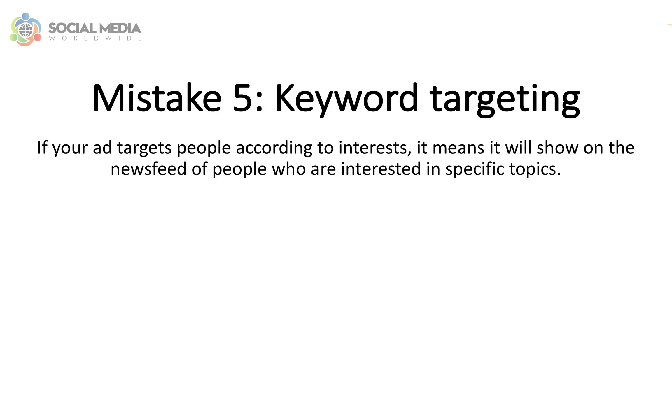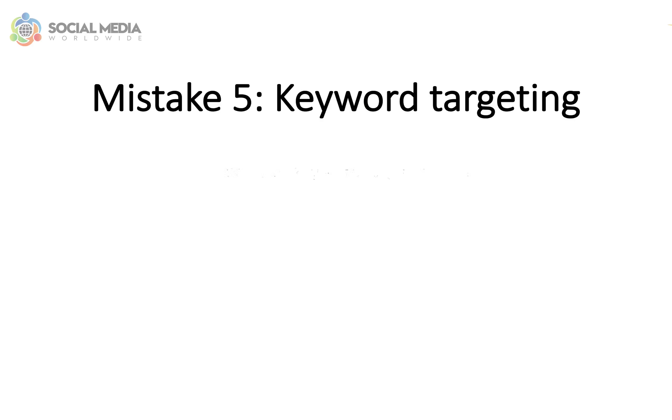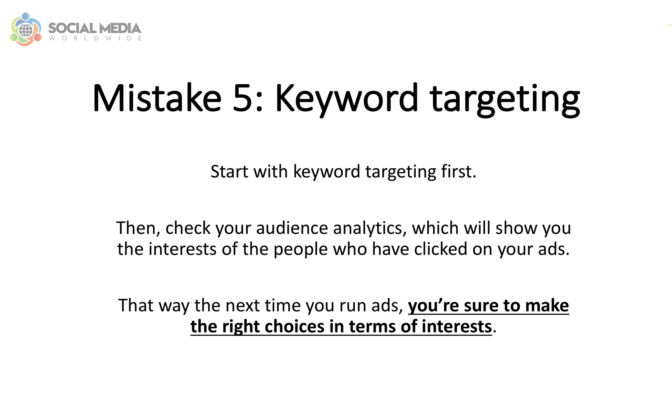If your ad targets people according to interest, it means it will show on the newsfeed of people who are interested in specific topics. A good way to proceed when choosing your targeting is starting with keyword targeting first. Then check your audience analytics, which will show you the interests of the people who have clicked on your ads. That way, the next time you run ads, you're sure to make the right choices in terms of interests instead of guessing.